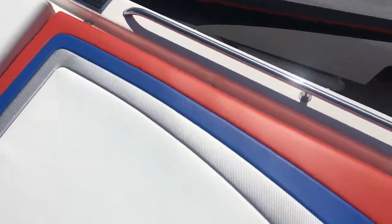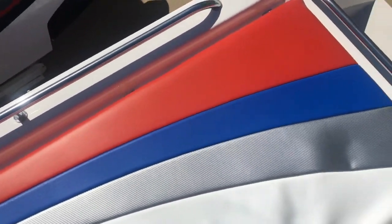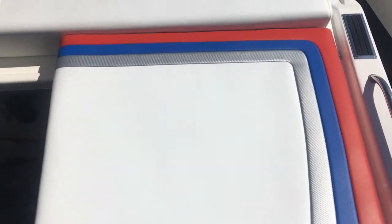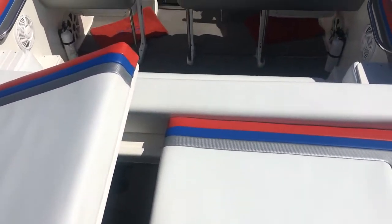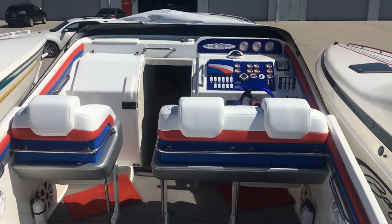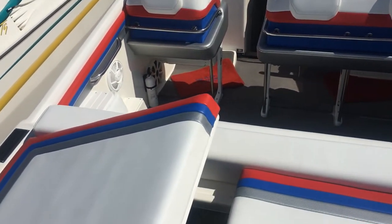On the back sun pad of the Black Thunder, you can see some of the carbon accents in the gray. The vinyl is in great condition, and so is the cover — the cover is blue.